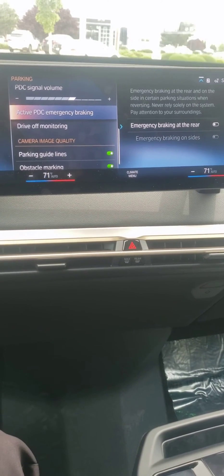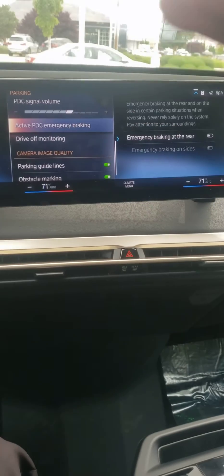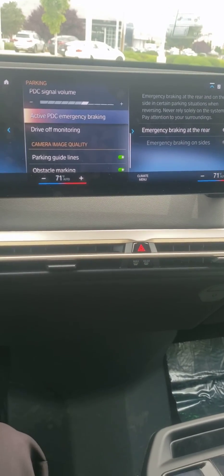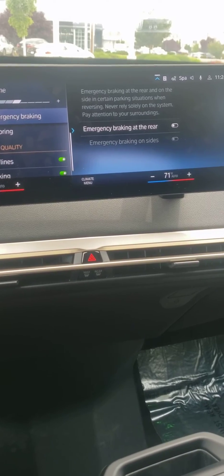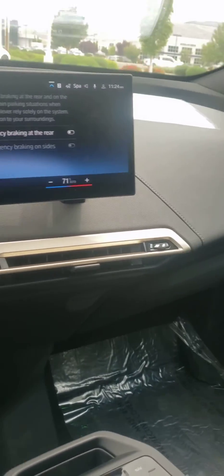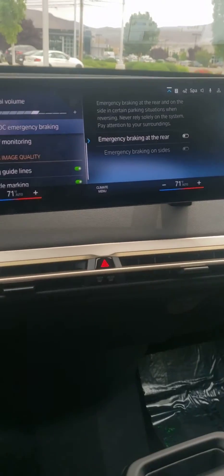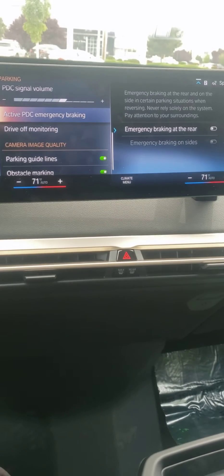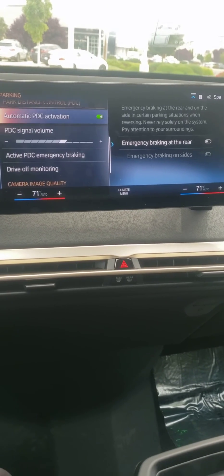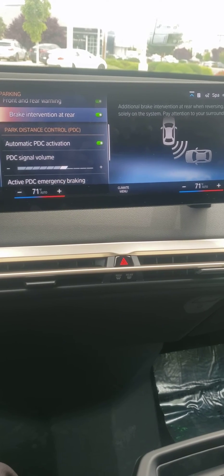You also have the obstacle markings that appear on screen, and there's Emergency Braking on the Sides as well. For example, if there's a fire hydrant nearby and you start driving off, this car will actually slam on its brakes if it thinks you're going to hit it at the last minute. That seems to be different from Brake Intervention at the Rear.